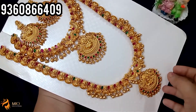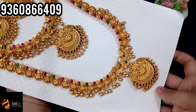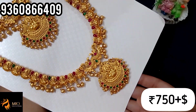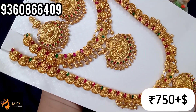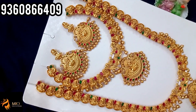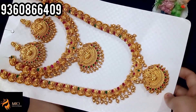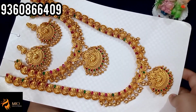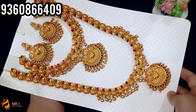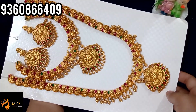Next, we have a necklace harem with earring set. For this, you have just 750 rupees plus shipping. Finishing-wise it's super. You can get red and green stones. The earrings are the same pendant model. You can wear the bridal look on the back side. If you want to book a screenshot, just 750 rupees plus shipping.